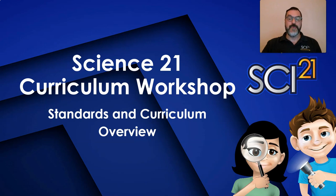Hi, I'm David Jacob, the Regional Science Coordinator at Putnam Northern Westchester BOCES and the Coordinator for Science21. Today I'm going to give you an overview of the Science21 curriculum and how it was written to address the New York State Science Learning Standards.